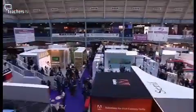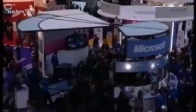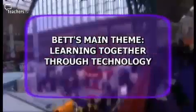BET attracts over 30,000 visitors to Olympia from across the globe. There are nearly 700 stands and more than 100 seminars. The main theme of BET 2010 is learning together through technology.